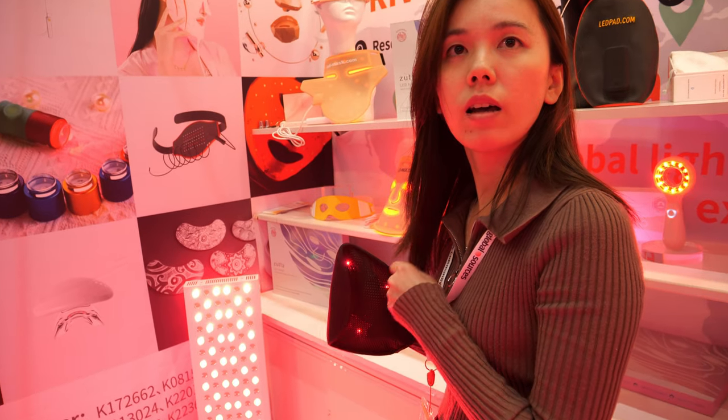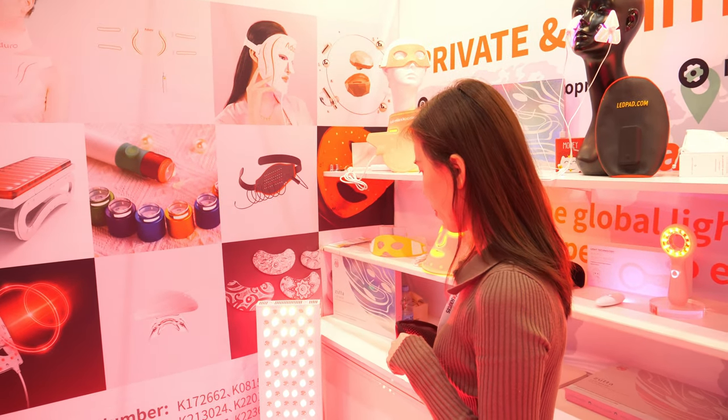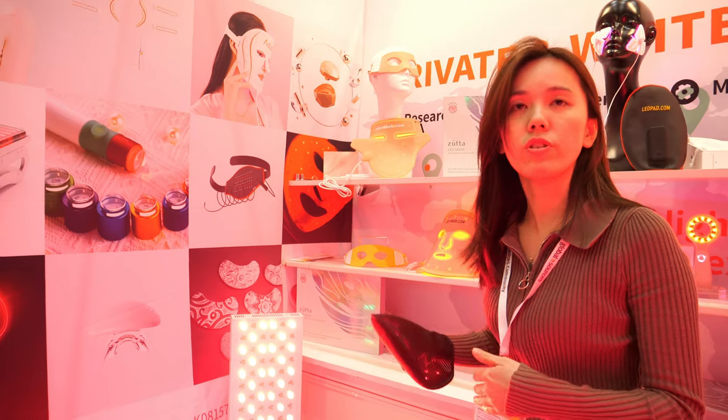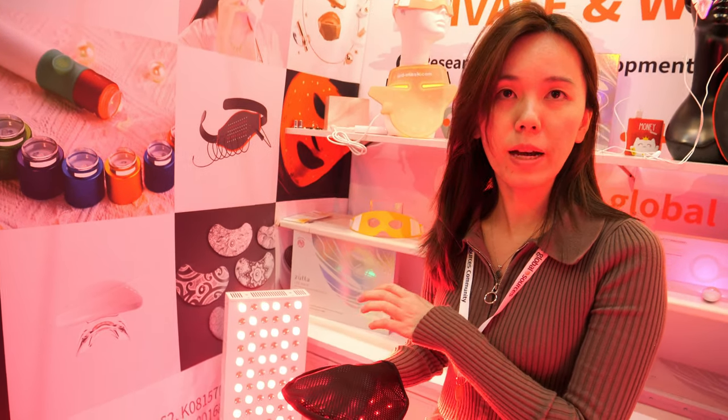What does the light do? Is it just in your brain something changes — emotionally, psychologically, or is it physical? If it shines on your body, it can penetrate into your skin, so it will improve the blood flow. It's good for the mitochondria — it will promote more energy to your body.